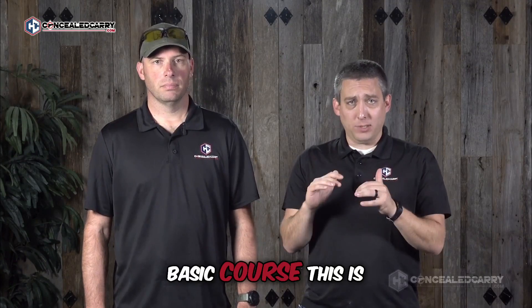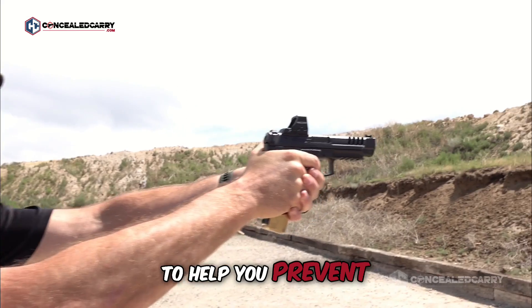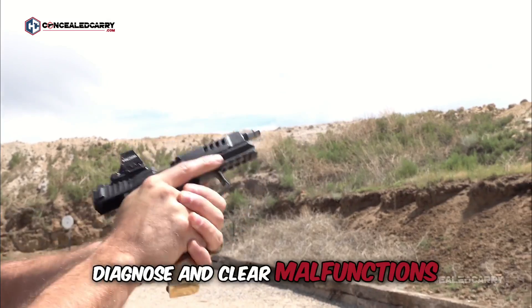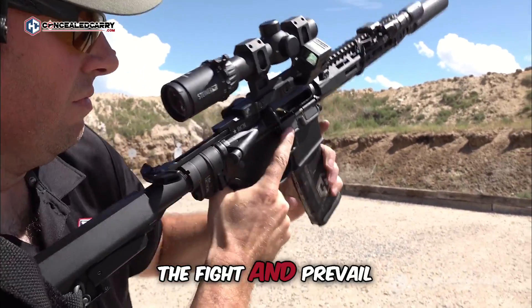This isn't just another basic course. This is the first masterclass of its kind, designed to help you prevent, diagnose, and clear malfunctions of both handguns and AR-patterned guns, so you can stay in the fight and prevail.